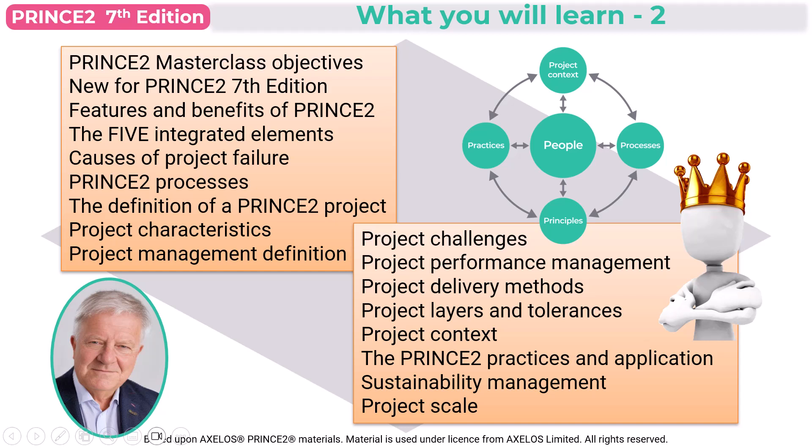I'll then introduce you to the project challenges, project performance management, and the different delivery methods that you can choose. We'll deep dive into the project layers and the use of tolerances, along with explaining the project context. I'll take you through the seven Prince2 practices — these used to be called themes — and their application to a Prince2 project. A new topic in Module 1 is sustainability management and how to apply project scale.